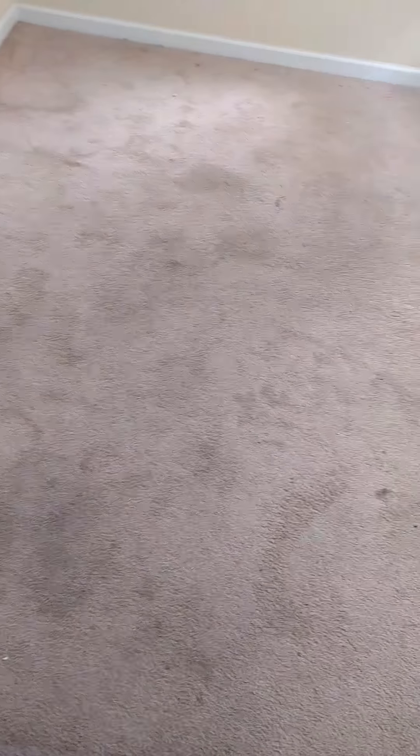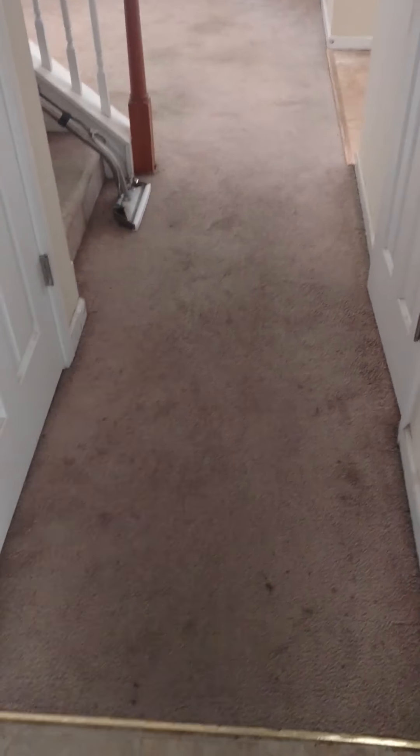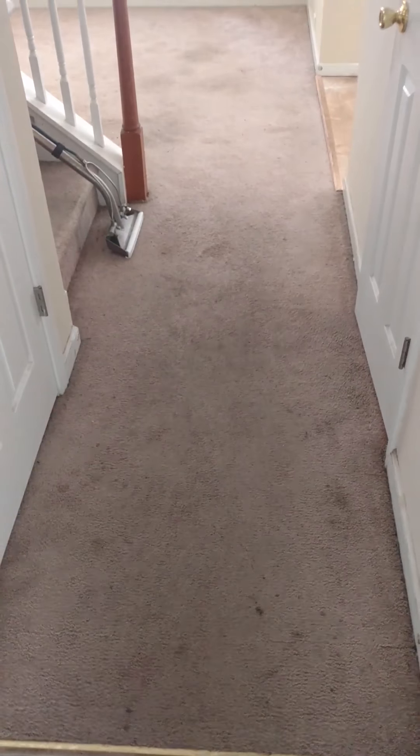We got a rental property here down in Union City, right outside of Atlanta. You can see it's been trashed pretty good. It always amazes me when someone rents a property and they just neglect it.